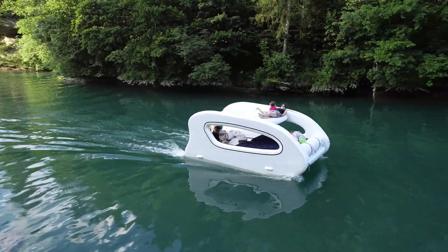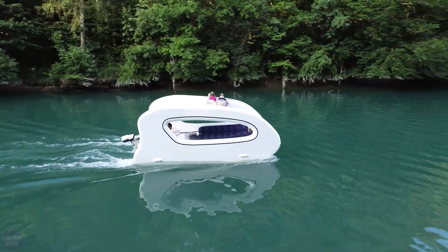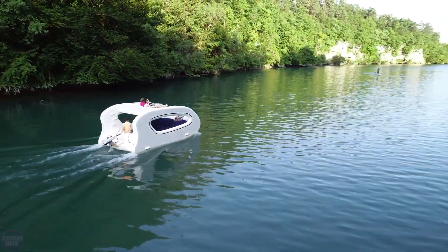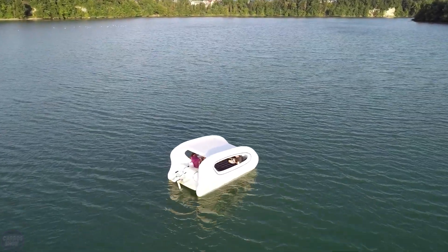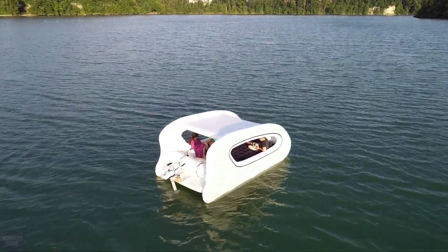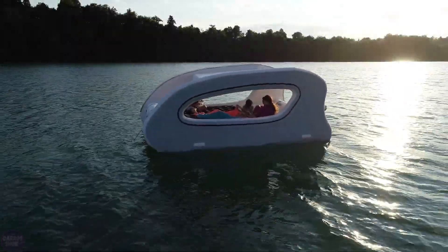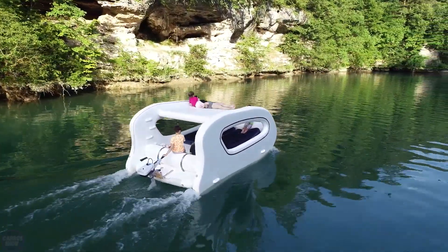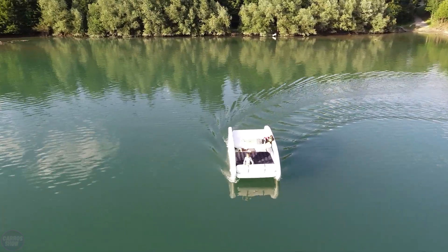With a length of 4.5 meters and a width of 2.5 meters, it can accommodate several people, and if desired, you can even sit on the roof to sunbathe. The compact size and lightweight of 120 kilograms allow the boat to reach speeds of only 9.6 kilometers per hour. This suggests that the Elkett is more of a pleasure boat for relaxing and having fun than an efficient means of transportation.